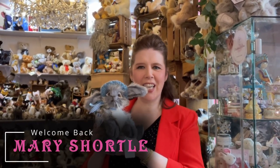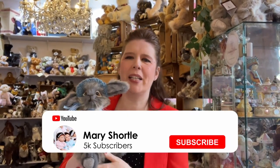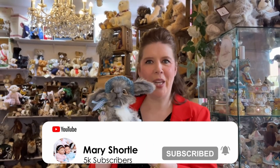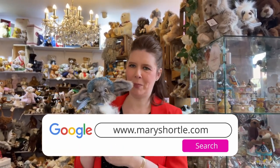Hi everyone and welcome back to this week's video. For those of you who are just joining us here, my name is Victoria and I manage the Mary Shortle Doll and Teddy store in York. We are one of Europe's leading and premier stockists of all things dolly and teddy and also Dolls House Miniatures. So if you're planning a visit to come and see us here, you certainly will not be disappointed.